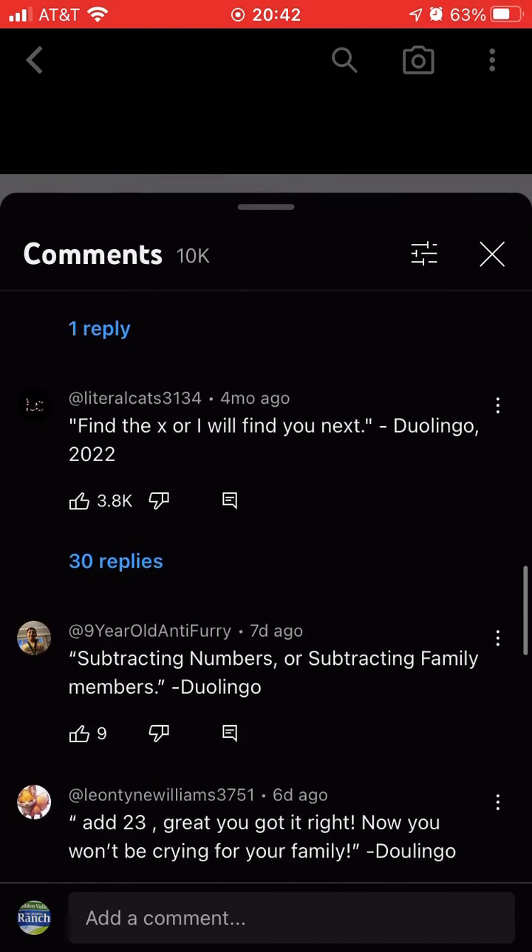Learn more about Duolingo Math. Learn math the Duolingo way. Dive into math brain training for adults and engaging lessons for kids. Enjoy highly interactive exercises so you can learn by doing.